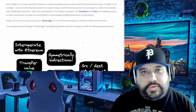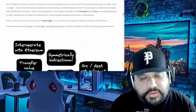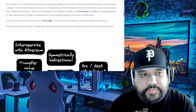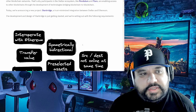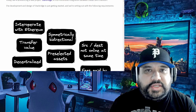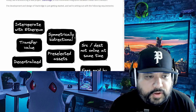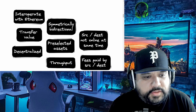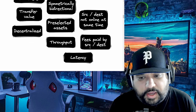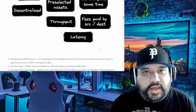Back in March of 2022, Starbridge was mentioned as a new project. The significance of it was the integration between Stellar and Ethereum. The development and design of Starbridge was just getting started at that point. They were setting out with requirements to interoperate with Ethereum, transfer value, be decentralized — fees paid by the source or destination — and of course have good latency.